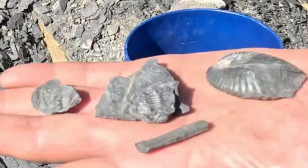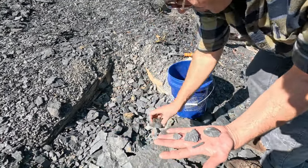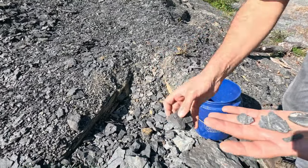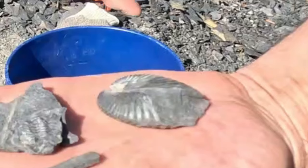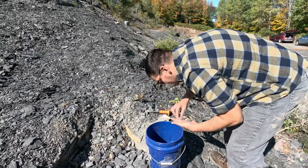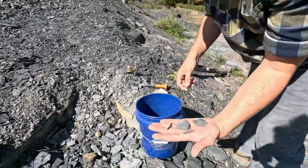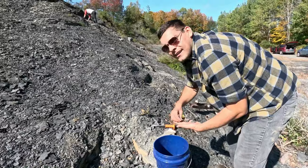Nice little trilobite pieces there. I found a bunch of Greenops tails, and then I looked down and found immediately another trilobite head. You have a nice articulated bivalve there too — very nice find, mostly whole piece. Just a bunch of nice little shells and brachiopods. Thank you, Joe, thank you very much for showing us this.